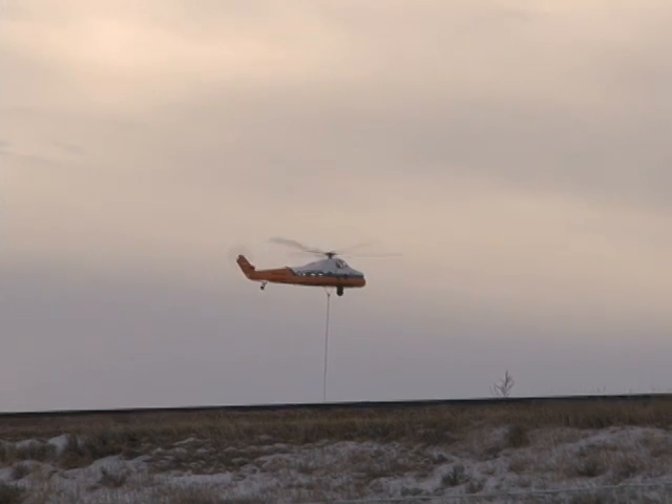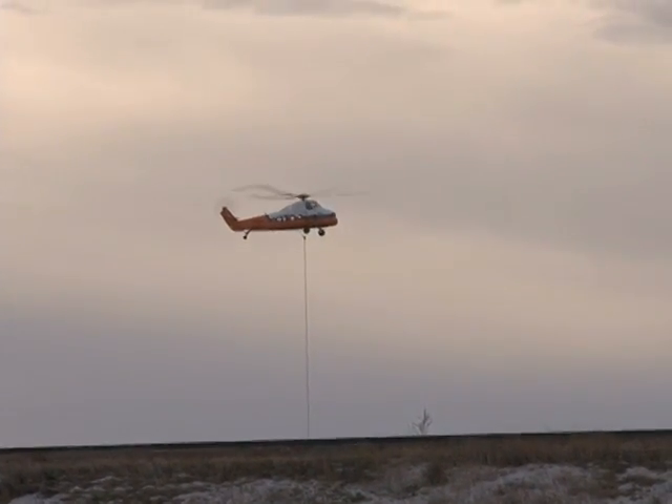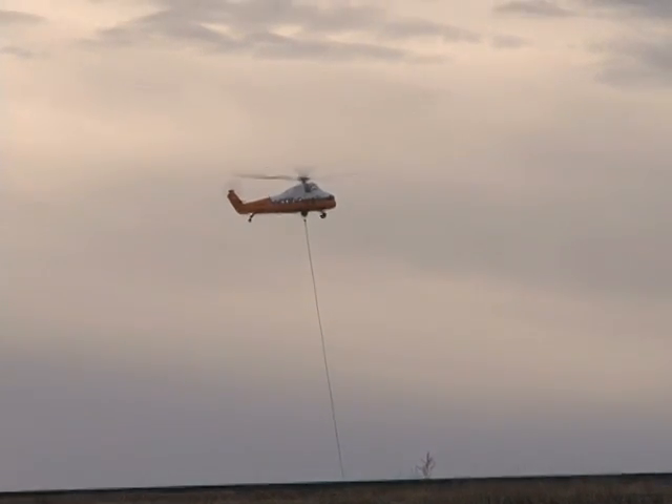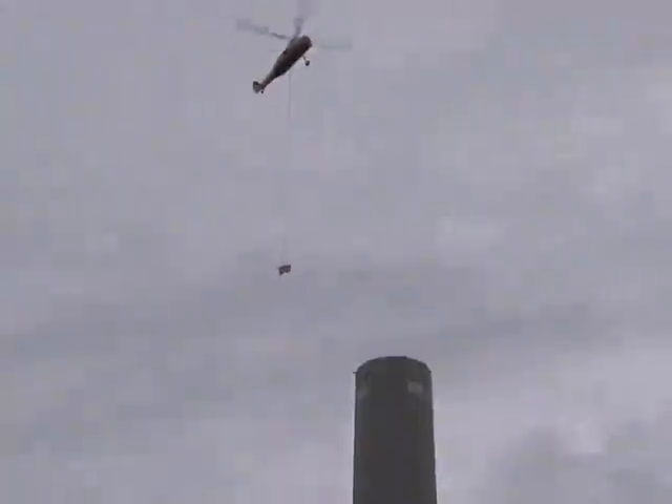There are, I believe, nine loads to be removed from the top of the chimney. And then there are seven loads that will be hauled from the staging area up to the top of the chimney, which are components for the rain cap — the roof section of the top of the chimney.